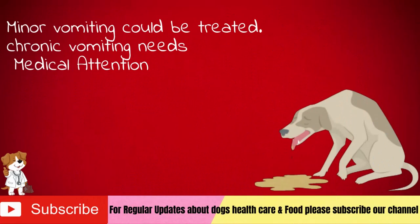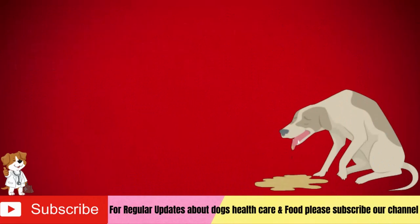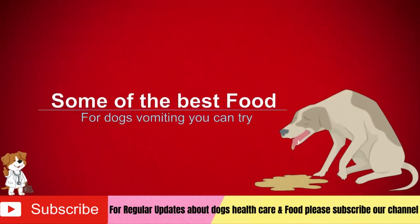If your dog is in a chronic stage of vomiting, please do not wait for any home remedy or food. Take your canine to the vet. In the video, we have listed some of the best food for dogs vomiting you can try.